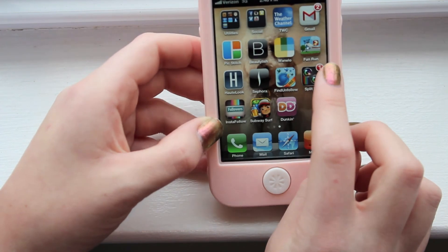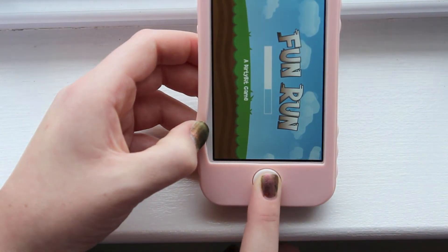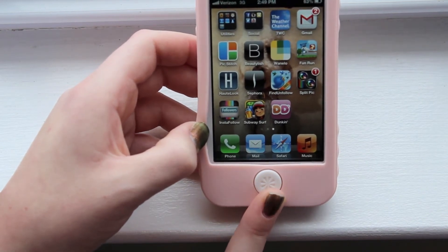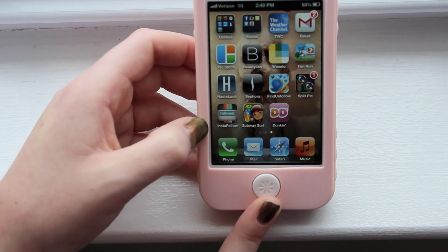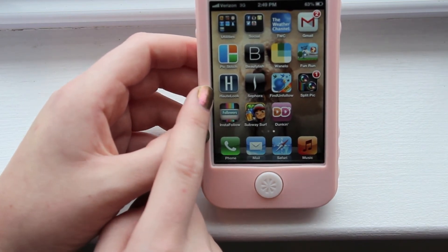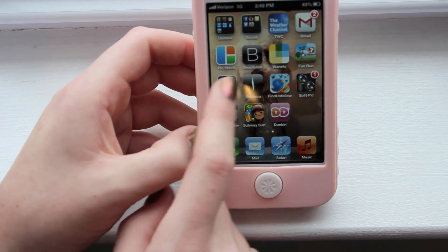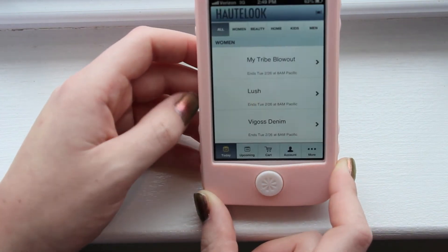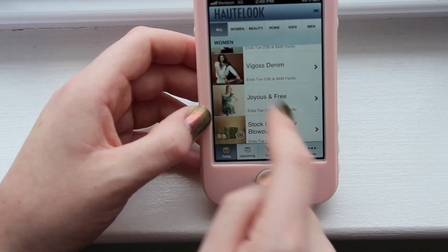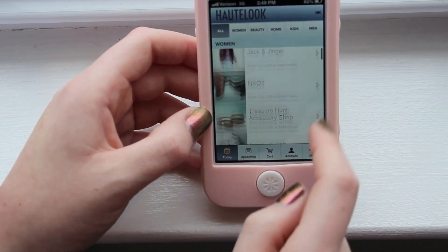The next app, which I don't even use anymore, is Fun Run — it's just a game. It's not too fun anymore because once you get addicted to it, it gets really boring after. The next app I have is called Hotlook, which is basically a flash sale website in app form, so I can look at different events and buy things right from my phone.